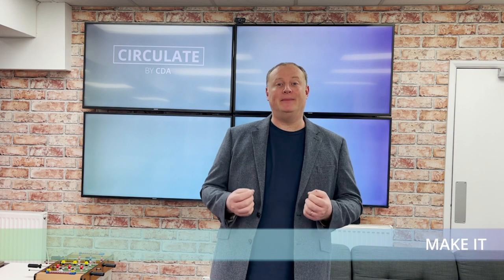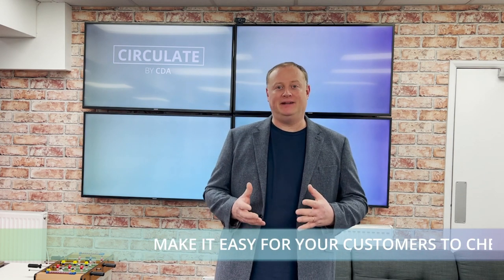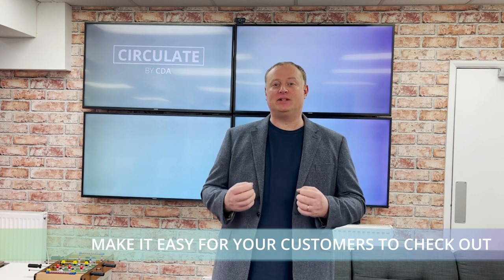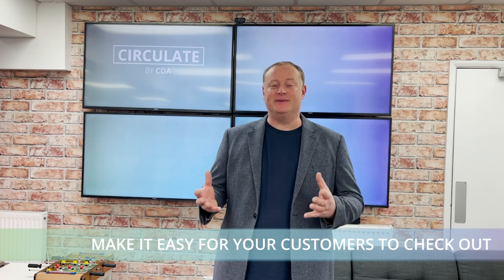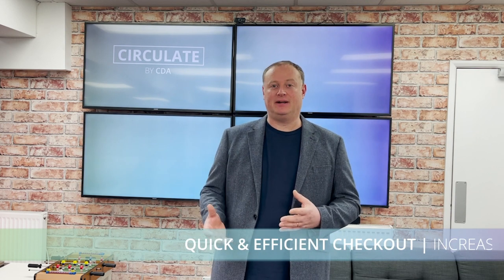Hello and welcome to Circulate by CDA with me Stuart Aldis. Today I want to talk about payment options and making it easy for customers to check out. If you operate an e-commerce store, one of the biggest drivers of key performance indicators is having a quick and efficient checkout to increase your sales conversion between visitor and buyer.